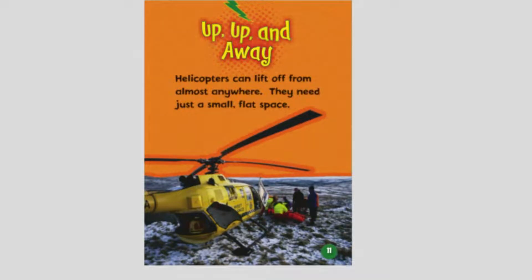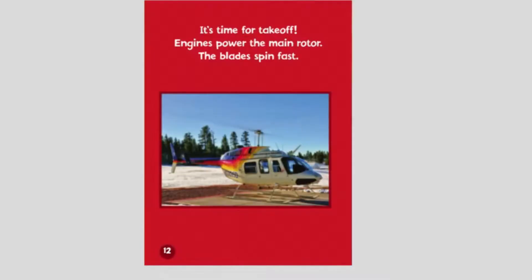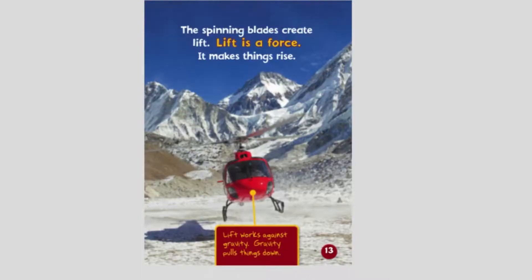Up, up and away! Helicopters can lift off from almost anywhere — they need just a small flat space. It's time for takeoff. Engines power the main rotor and the blades spin fast. The spinning blades create lift. Lift is the force that makes things rise. Lift works against gravity, which pulls things down.